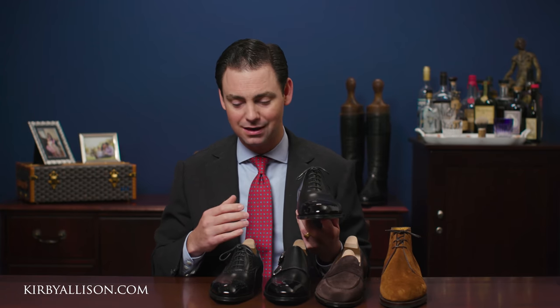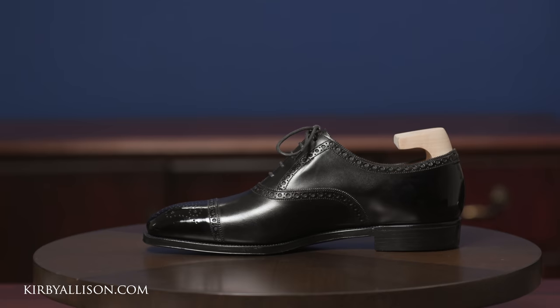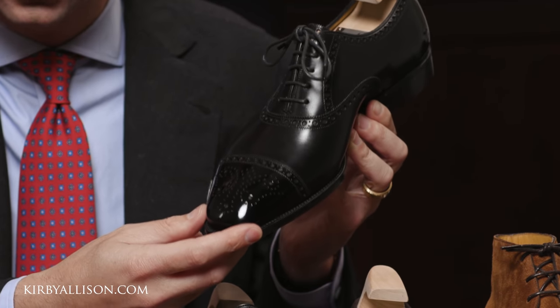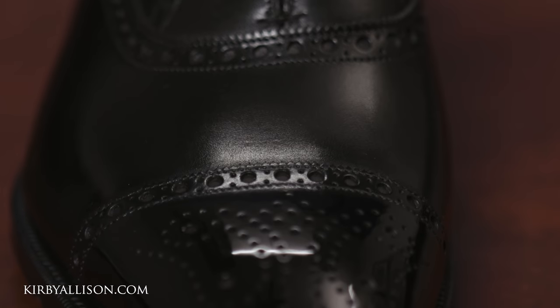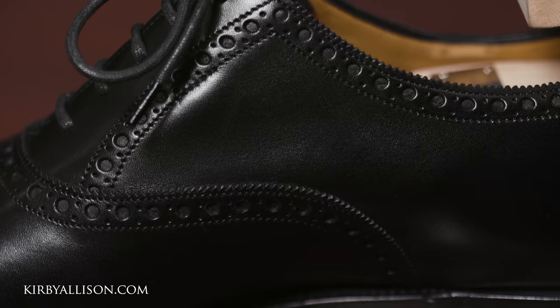Up next is the Batter — a semi-brogue, slightly more decorative and technically less formal than the Churchill, though American business culture often sees broguing as more formal. It features a slightly chiseled square toe, a beautifully proportioned cap, a lovely medallion design, broguing across the toe cap with pinking, broguing across the vamp, up the facing, and around the top line of the shoe. It's a fashion-forward update for those who don't want to appear too conservative. Absolutely beautifully and perfectly executed — there's really nothing you'd want that isn't here.